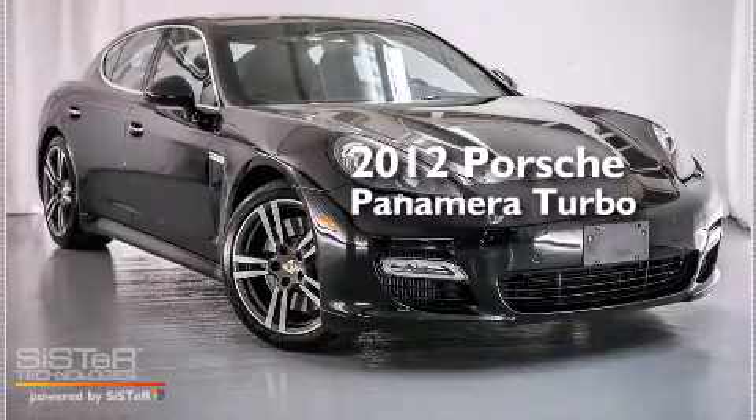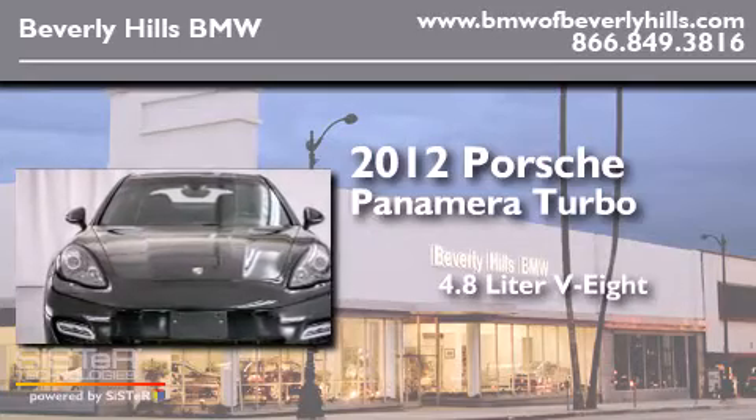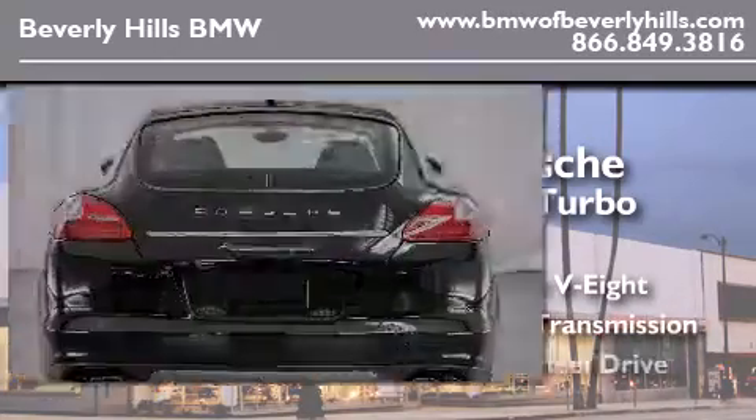This is a 2012 Porsche Panamera Turbo. It has a 4.8-liter, eight-cylinder engine, an automatic transmission, and all-wheel drive.